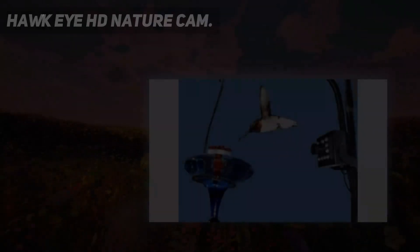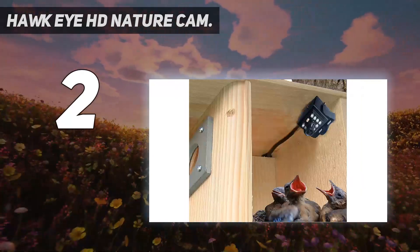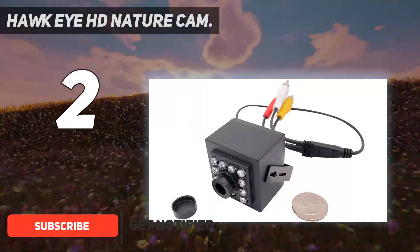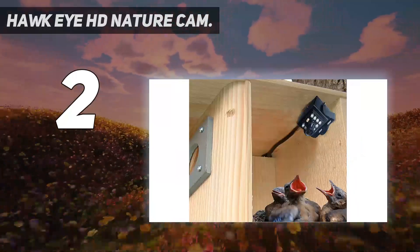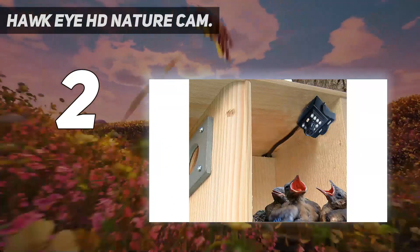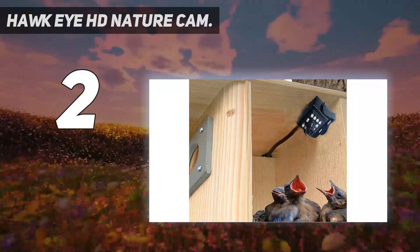Number 2 on my list: Hawkeye HD Nature Cam. Birds do a lot more than just eat birdseed, so at some point you might want to step up to a birdhouse camera. Because the Hawkeye Nature Cam isn't built into a feeder, it's much more flexible than most bird cams. Its small size means you can put it anywhere — on treetops, fence posts, or even in animal burrows, though please exercise caution when putting it down a snake hole. Or it can be wired discreetly into a bird box for a 24/7 look at growing bird families, from egg to fledgling.